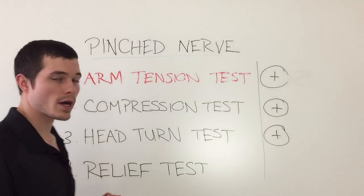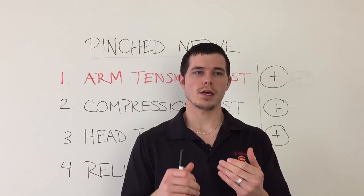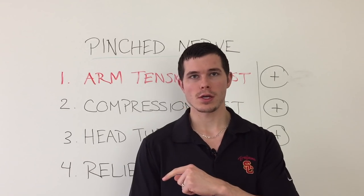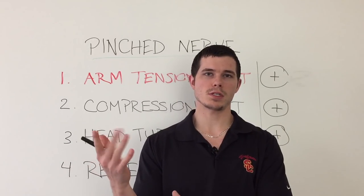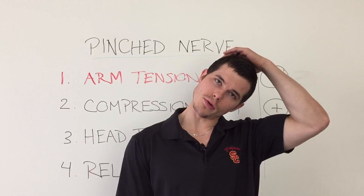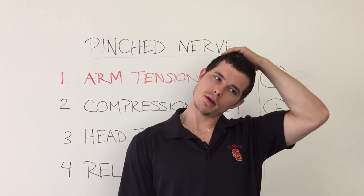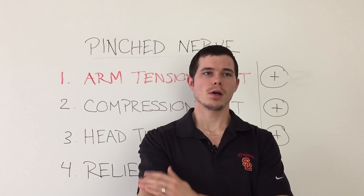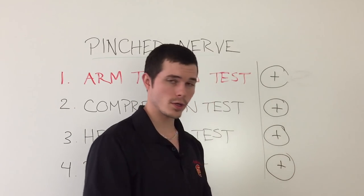Probably the best test of the day for providing relief is the relief test. Instead of bending the head towards the painful side as in the compression test, I want you to tilt the head away from the painful side — do not tilt towards. So if the painful side is the right side and you have numbness and tingling into the hand, tilt your head away from the painful side, using your non-painful arm to hold it there for up to a minute. Ask yourself: does this relieve my symptoms? You might notice less numbness and tingling in the hand, or some warmth, or feels like the arm is coming back to life. If that's the case, put a positive next to the relief test.